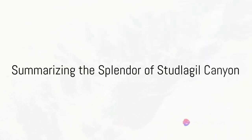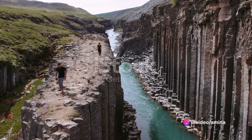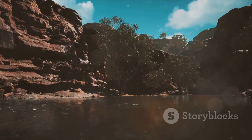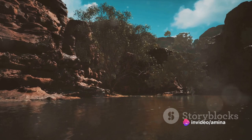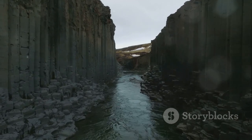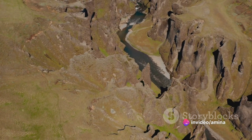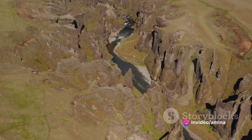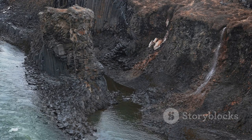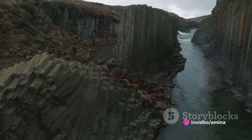Stuðlagil Canyon, with its astounding beauty and fascinating history, is a testament to the transformative power of nature. In our journey through the story of this magnificent canyon, we have traversed the plains of its formation, the thrill of its discovery, and now we stand at the threshold of its splendor — a splendor so profound it has the power to leave one speechless. The canyon's beauty is a masterstroke of nature, a canvas painted with the vibrant hues of rhyolite and basalt, punctuated by the sparkling blue of the Jökla River. The dramatic formation of Stuðlagil Canyon is a story of nature's resilience and power, a tale of a landscape that endured the test of time and elements, emerging through the centuries as a testament to the forces that shape our planet.